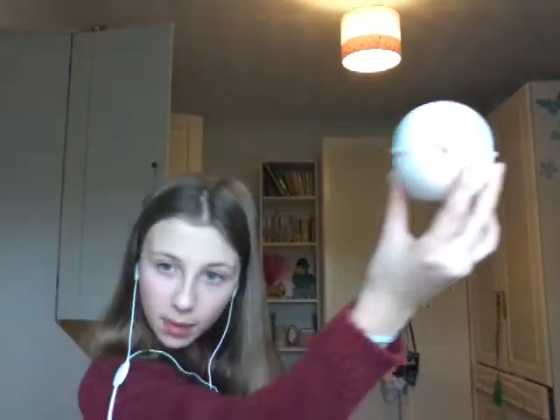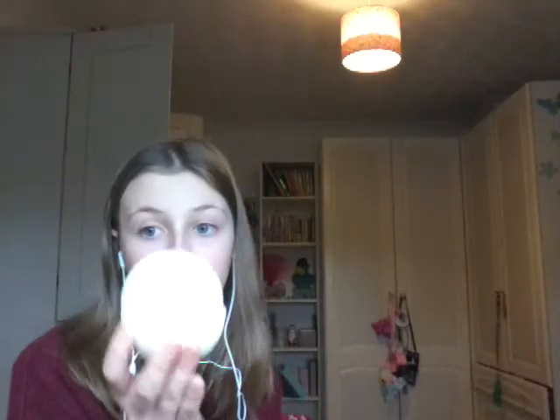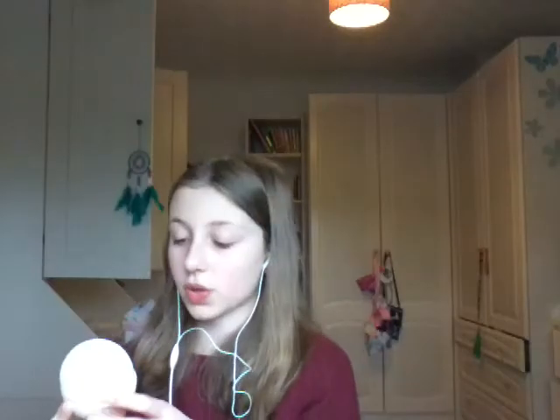I actually got two Lush bath bombs and I've never actually had a bath bomb from there. This is the Dragon's Egg bath bomb. It might look like an ordinary white bath bomb, but there's possibly popping candy inside. It's got rainbow colours in it so you drop it in the bath and it goes rainbow. There's a lovely scent — it's like an orangey mint. I'm really excited to use this.